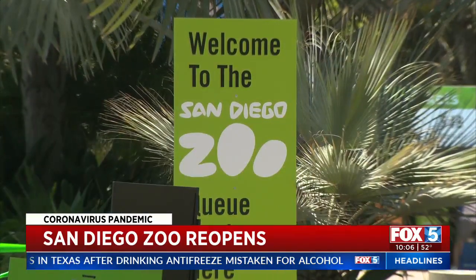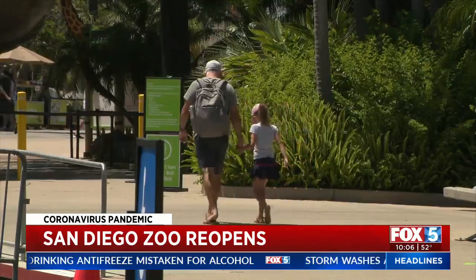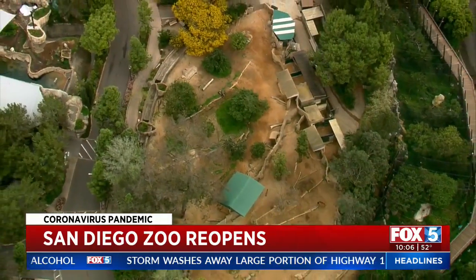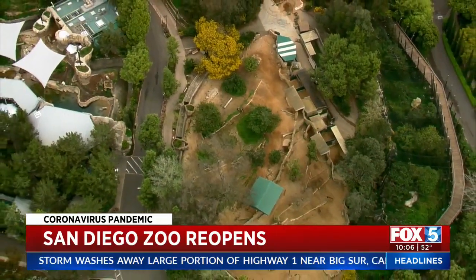Some more things to keep in mind: there's a ban on same-day re-entry and limited capacity for indoor shops. The Sky Safari is also closed down for now.